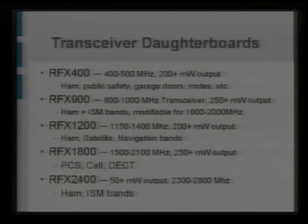There's the RFx 400, 900, 1200, and 1800 for a variety of different bands. These are all transmit and receive. You can put two of these on the USRP at one time and so kind of cover a wide range of frequencies.